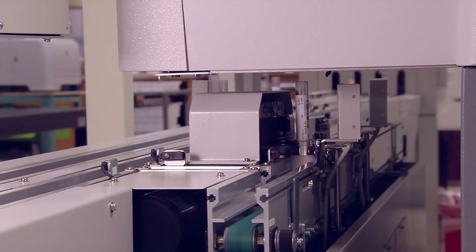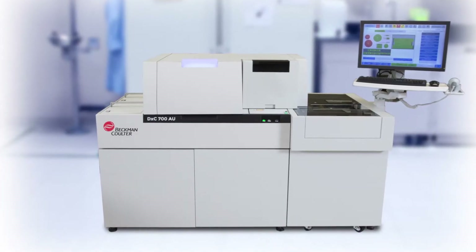Today's laboratories need more than just chemistry analyzers. They need total solutions, and Beckman-Coulter delivers.